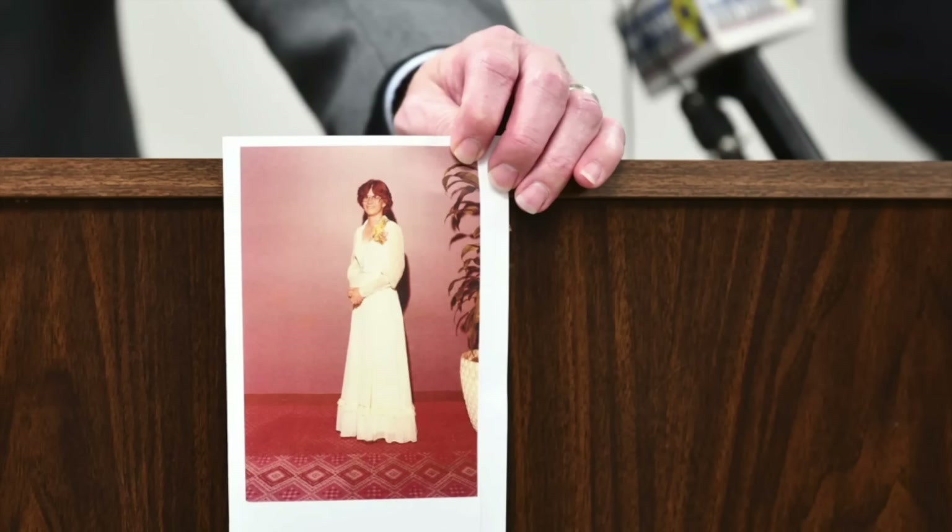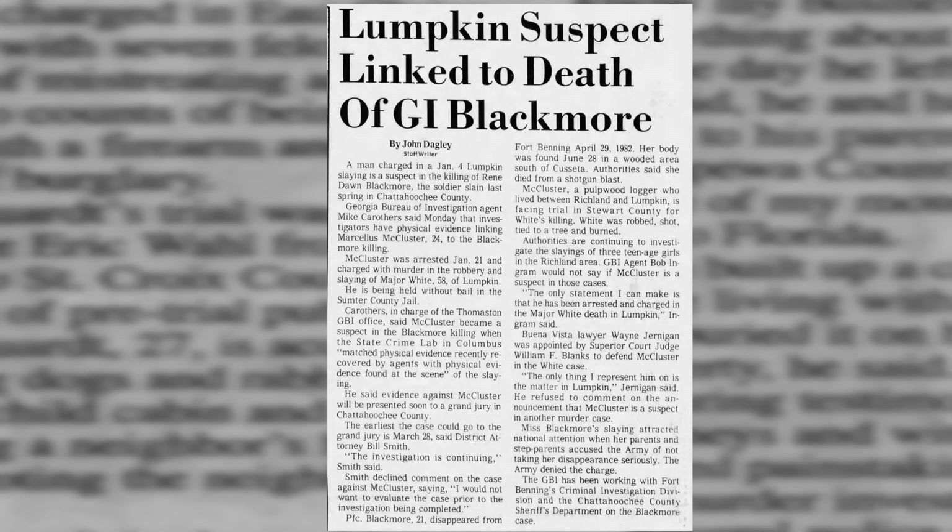37 years passed, then in 2020 the Georgia Bureau of Investigation started a cold case unit made up of retired investigators. In 2022, the police were able to tie McCluster to Renee Blackmore's murder. In April 2022, 64-year-old McCluster — who had been in prison since 1983 — was indicted for malice murder and felony murder. The authorities did not detail what evidence connected McCluster to Blackmore's murder after 40 years. By the time of this recording, he had not been charged with the murders of the other three young women, nor had the authorities said he was a person of interest.